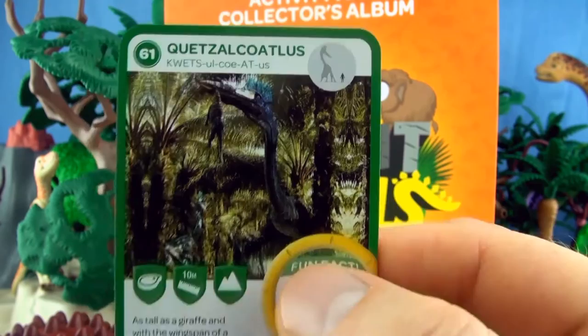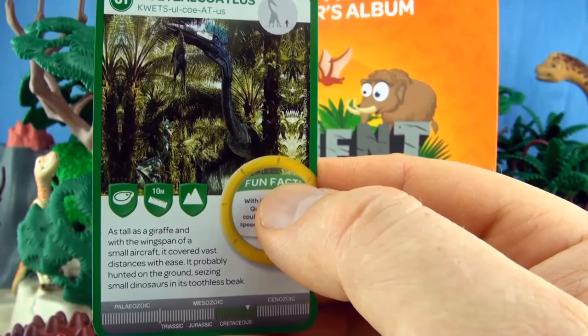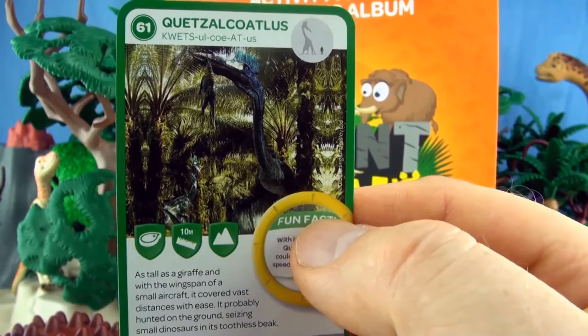Number 61, Quetzalcoatlus. As tall as a giraffe, with the wingspan of a small aircraft, it covered vast distances with ease. It probably hunted on the ground, seizing small dinosaurs in its toothless beak. We already have Quetzalcoatlus.